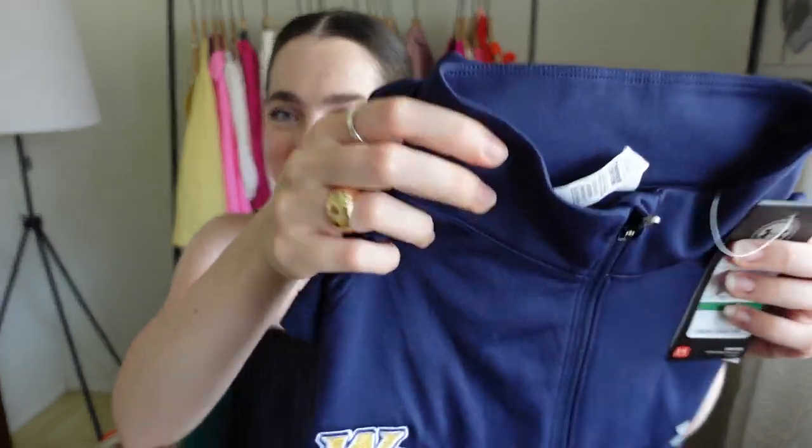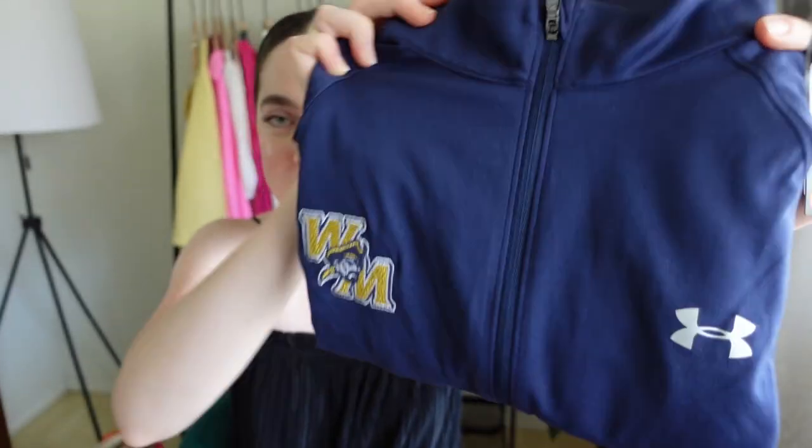This one I'm kind of bummed about — I thought it was a college zip-up but it's not. It's an Under Armour zip-up for a local high school. Usually college gear sells really well and it had the tag on it, but since it's a local high school I actually posted this on Facebook Marketplace instead, hoping a local parent or teacher wants it. Not a total loss, but again it's only $1.25 so I didn't miss out that much.